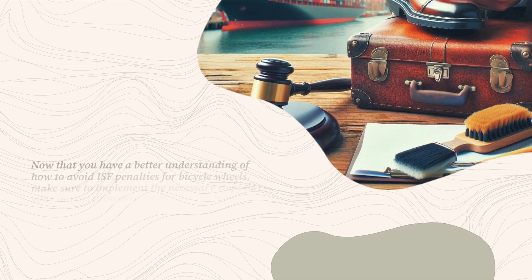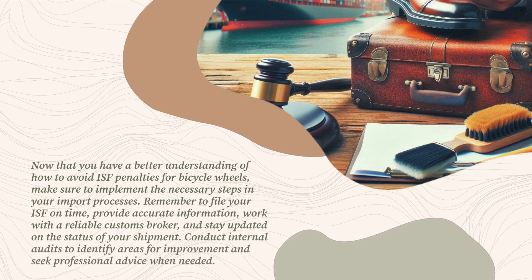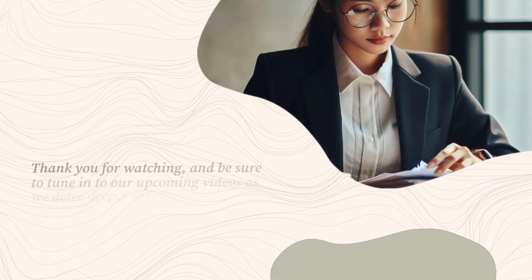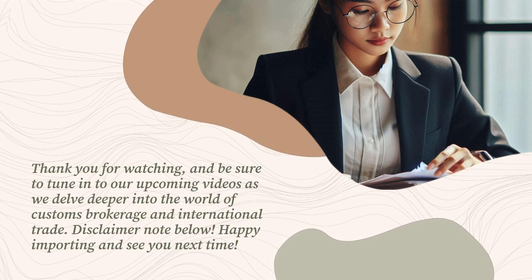Now that you have a better understanding of how to avoid ISF penalties for bicycle wheels, make sure to implement the necessary steps in your import processes. Remember to file your ISF on time, provide accurate information, work with a reliable customs broker, and stay updated on the status of your shipment. Conduct internal audits to identify areas for improvement and seek professional advice when needed. Thank you for watching, and be sure to tune in to our upcoming videos as we delve deeper into the world of customs brokerage and international trade.